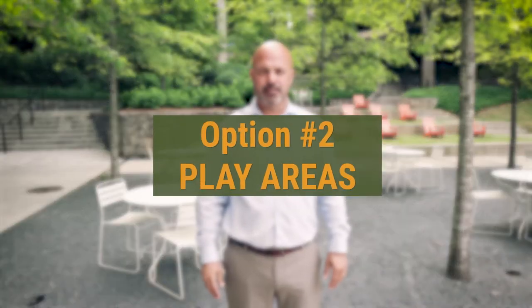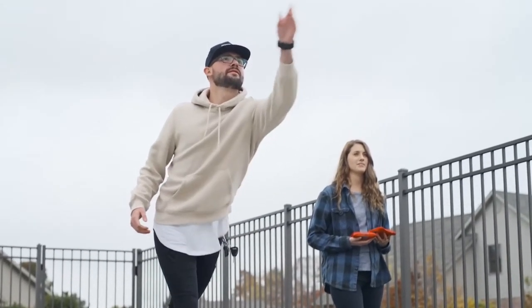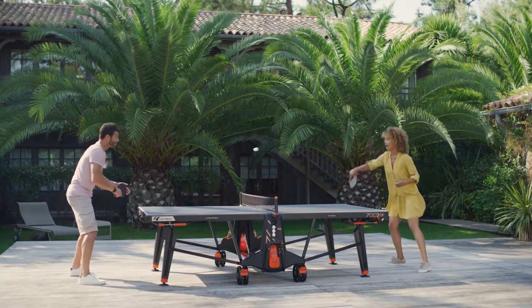Number two is play areas. These areas are becoming increasingly popular. Some examples are cornhole areas, bocce ball courts, or even ping-pong tables. These areas give tenants the opportunity to take healthy breaks and build stronger relationships with their team. Building those stronger relationships can also boost morale within your organization.